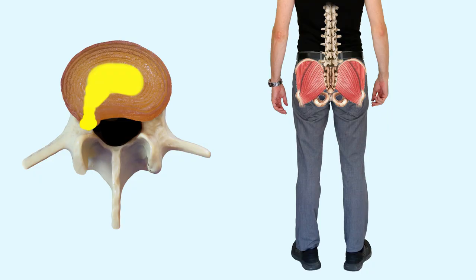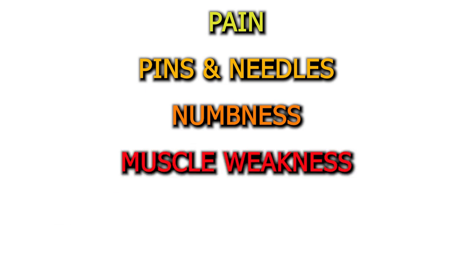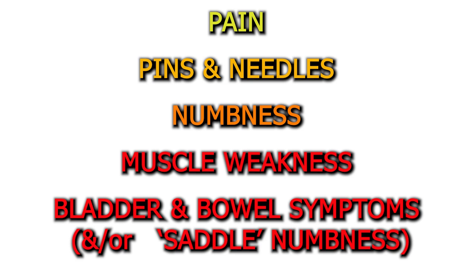A disc bulge or herniation can cause some back pain by irritating local structures. When it irritates the nerve root coming out each side of the spine, the symptoms tend to be along the nerve path — like in the glutes, the thigh, the calf or the foot, or the arm and the hand if the disc protrusion is in the neck. A nerve that's irritated by a bulging or herniated disc can cause pain, but when the nerve starts to become more compressed, it can progressively cause pins and needles, numbness, muscle weakness, and eventually even bladder and bowel signs and symptoms if it's bad enough.